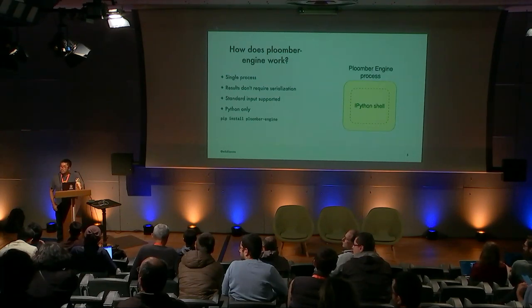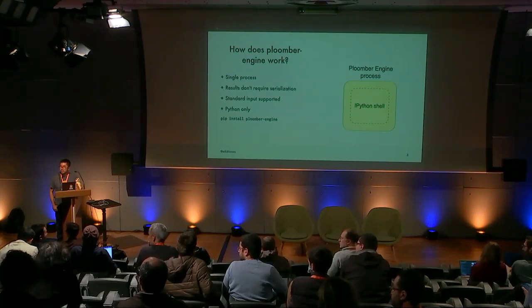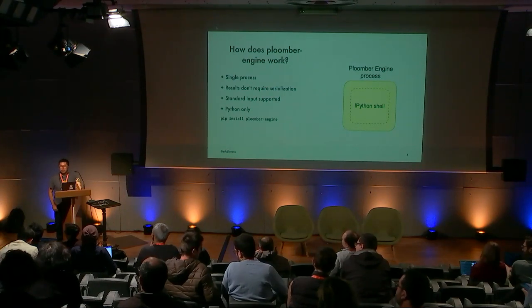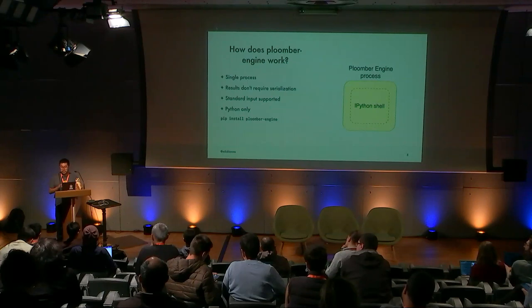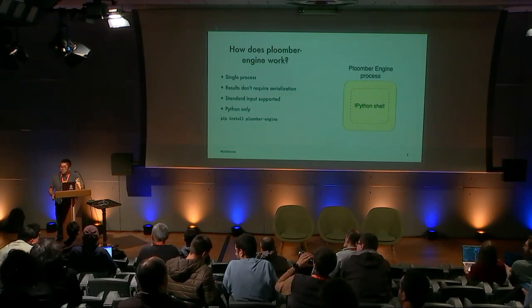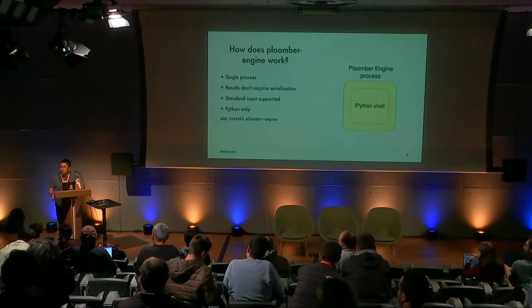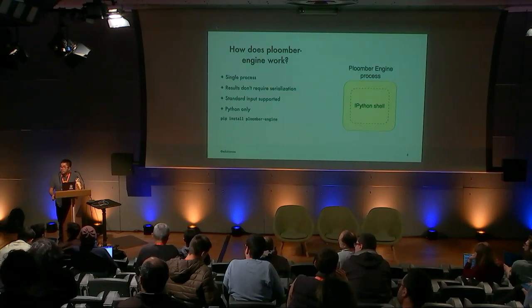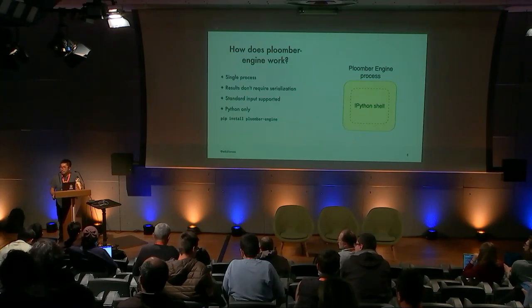Question: had you considered having the asserts in the notebook itself and then executing them using Plumber Engine, instead of having them outside the notebook? That's a good point — both approaches are feasible. We mostly used pytest internally, which is why our examples go that route. What you mentioned probably makes more sense in the data science context. We haven't figured out the right API — should the tests be in the same cell or different cells? We're still experimenting, but I agree there's an opportunity to have both things in the same place.